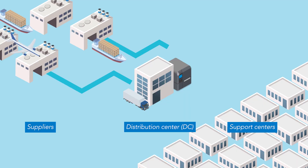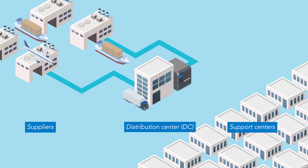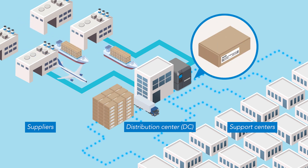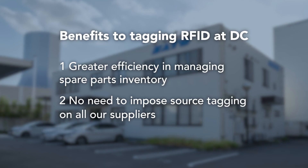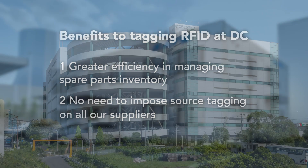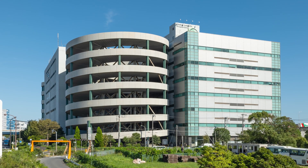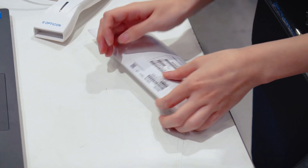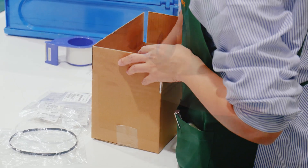Source tagging was a challenge because we have many suppliers, so we started item level RFID tagging at our DC instead. When our DC receives parts from suppliers, we tag each item with RFID labels before sending to our support centers.